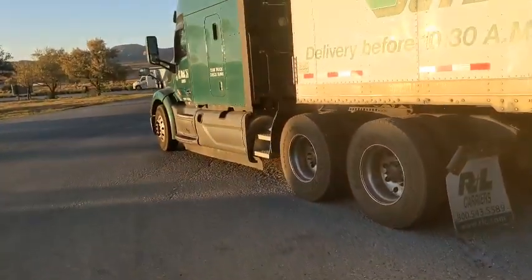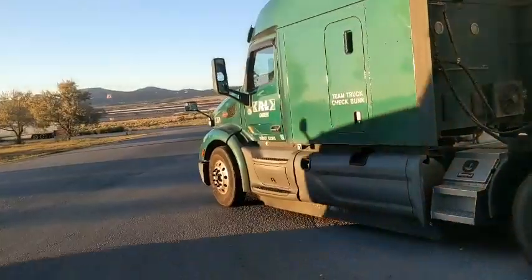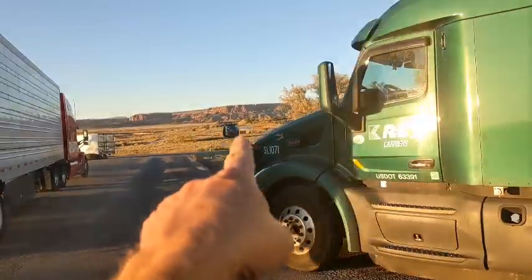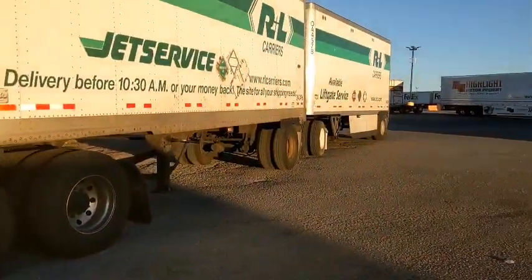I'm going to show you these beautiful red rock mountains here in Gallup, New Mexico, right in front of the cliff. There's beautiful bright red mountains across there. All right, get back at it, get home.